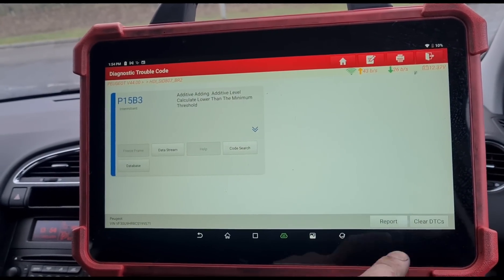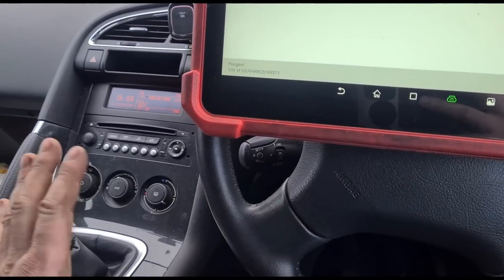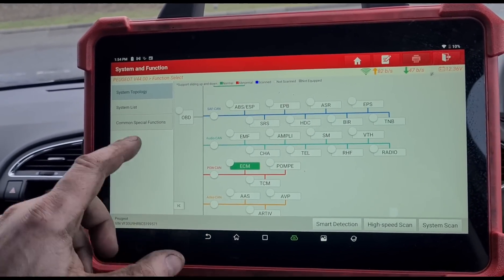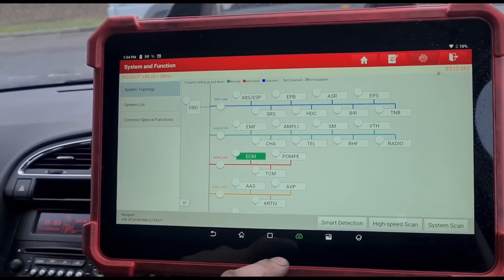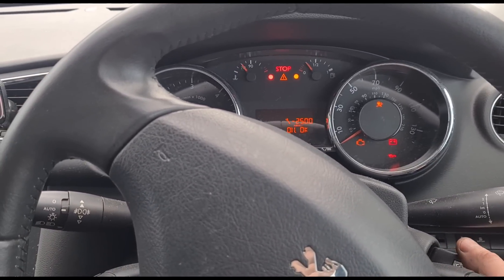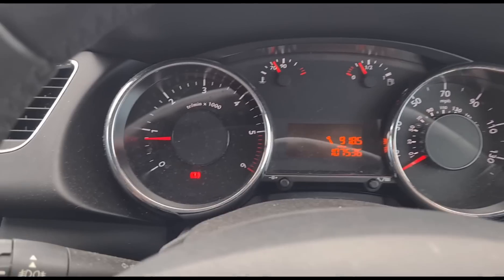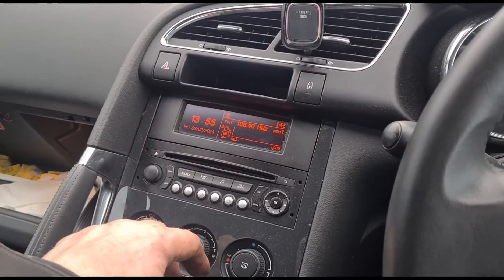Now we can clear this code — P15B3. It's weird, even across all of these cars — I've seen so many of them — but different models look somewhat different when you run through this procedure. So now we exit that, turn the ignition off, and start the car back up. It's 2500 miles past its service date, so that's why you've got a spanner light, but now the rest of the warning lights have gone and we should no longer get the message about the additive.